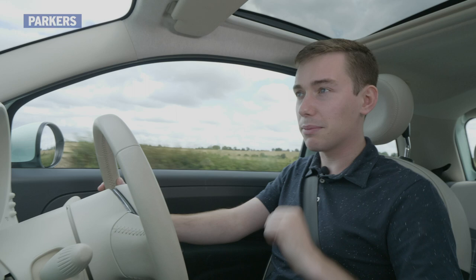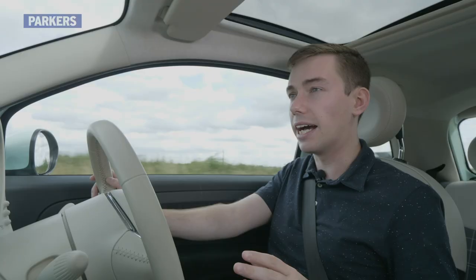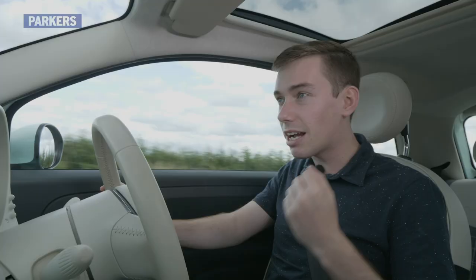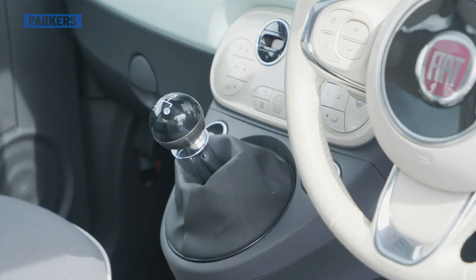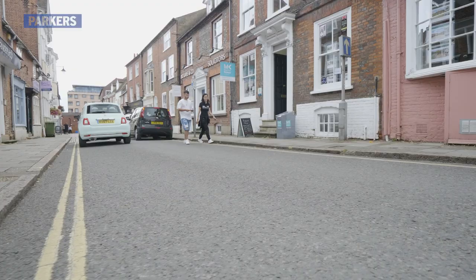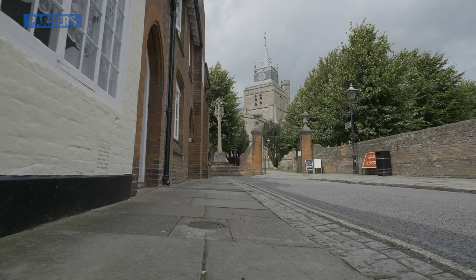The engine in this car is the 69 horsepower 1.2-litre, and while the two-cylinder TwinAir might get all the attention, this is probably the more usable engine of the two. It could be quieter and more refined, but it revs keenly and feels a little bit quicker than the 0-62mph time suggests. The five-speed manual gearbox is actually very easy to use — the changes are precise. That said, this engine is best suited to city driving; you can take it on the motorway, but it's best to keep those journeys to a minimum as it does feel a bit out of its depth.